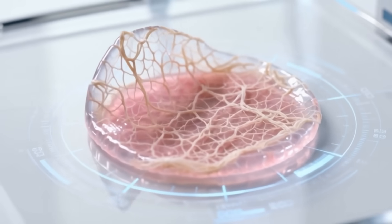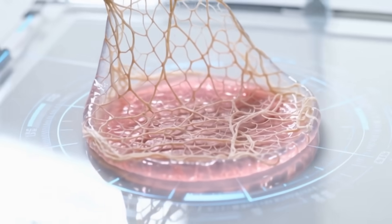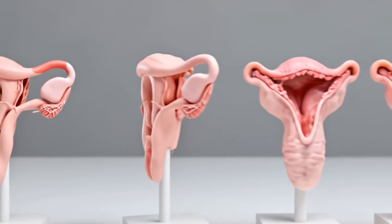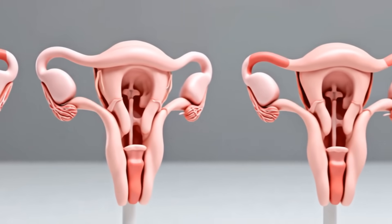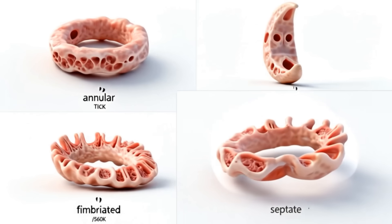The hymen's fibroelastic composition allows stretching without tearing. Its behavior resembles other mucosal folds throughout the human body. Anatomical variation is completely normal, with shapes including annular, crescentic, fimbriated, and septate forms.